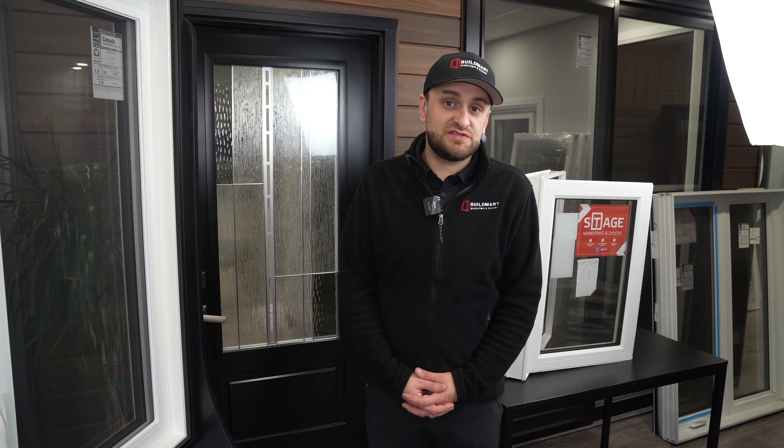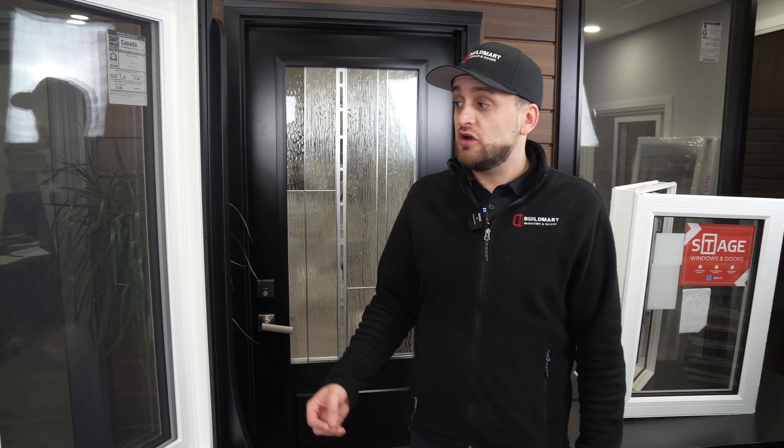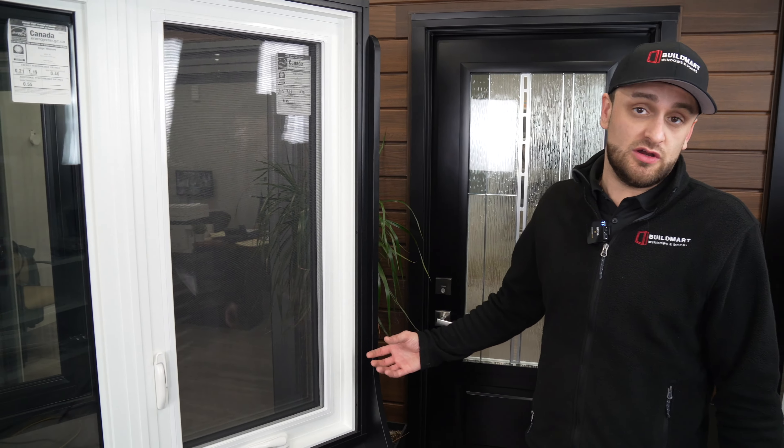Hi, I'm Andrew with Build My Windows and Doors. Today I'm going to show you our true triple glaze vinyl window.